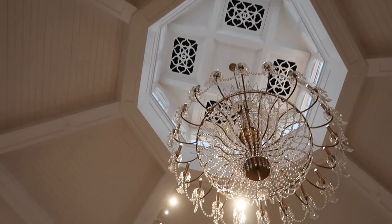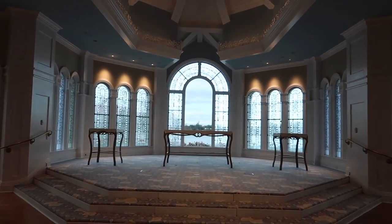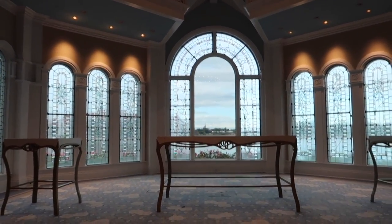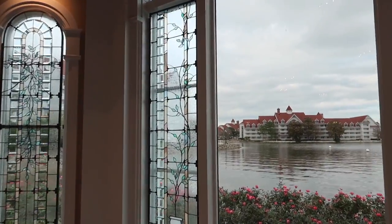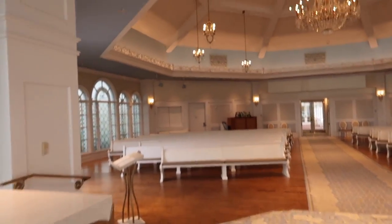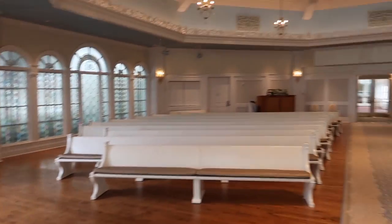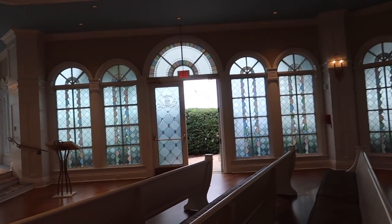Look at that — it's so sparkly. You can see the castle just so perfectly right through there. Just seeing this so many times in pictures but actually being right here.